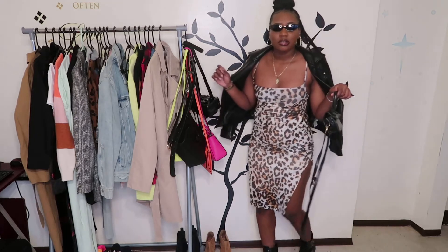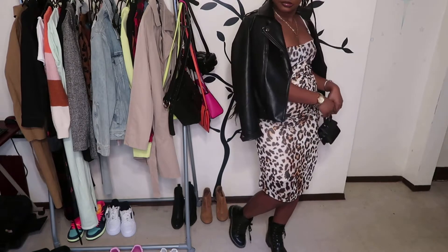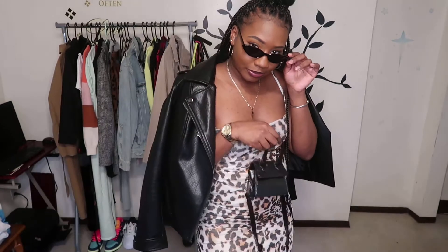Can you see my shoes? Hold on — and a mini bag. Now, to be realistic, in the fall will I really be going out with sunglasses? Probably not, but it goes with this look, so that's why I'm wearing it. I like this look.